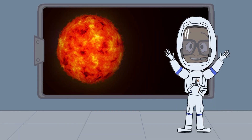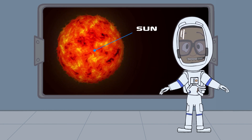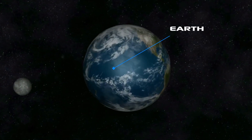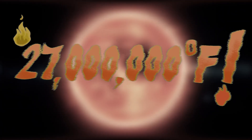It looks like I've flown to the sun. I gotta be really careful flying so close to the sun because it gets incredibly hot. It's hotter than it ever gets on Earth. On our planet, a hot day would be around 100 degrees Fahrenheit, but on the sun, it's 27 million degrees Fahrenheit.